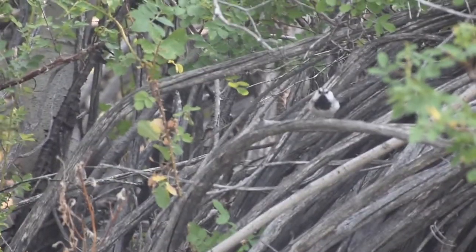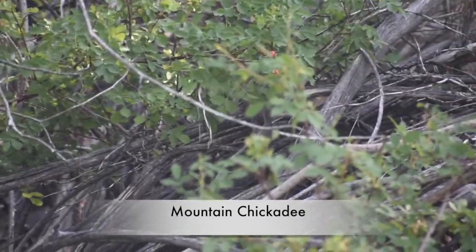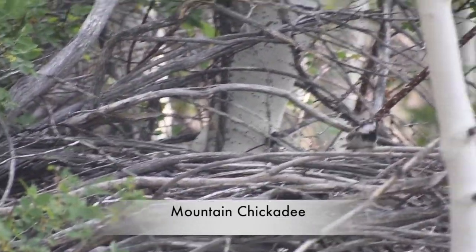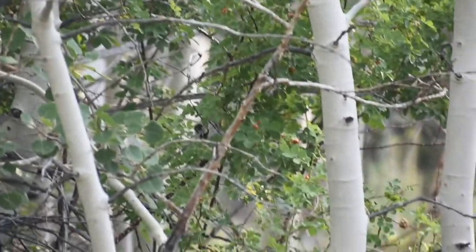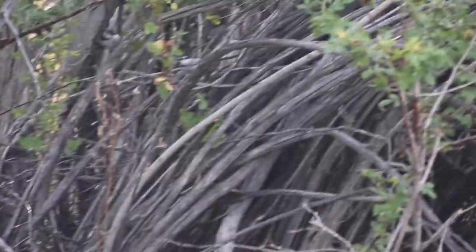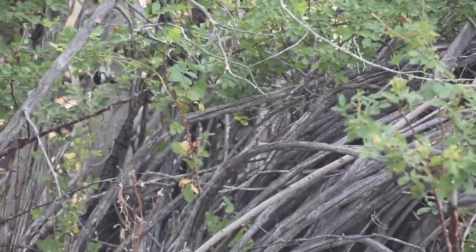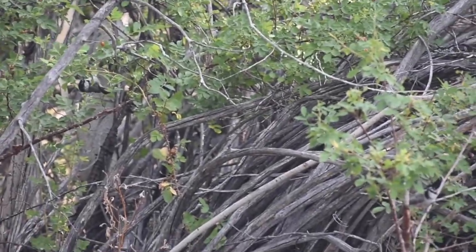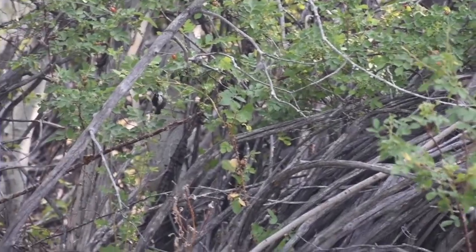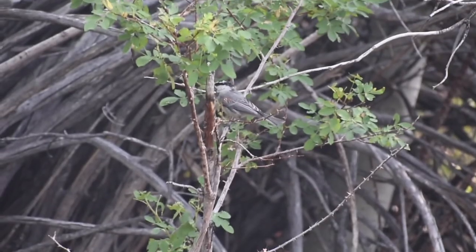Got some more mountain chickadees. Either these are way more common than I thought in this type of habitat, or I'm just really lucky that there's a flock coming through today. It looks like they might be feeding on some berries, but I think in general they're mostly insect eaters.